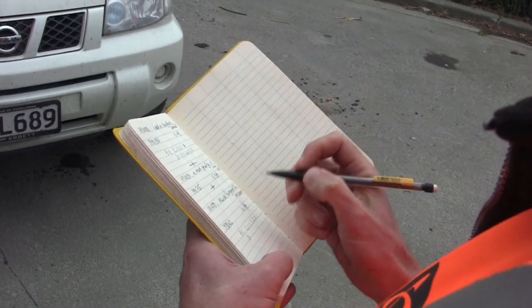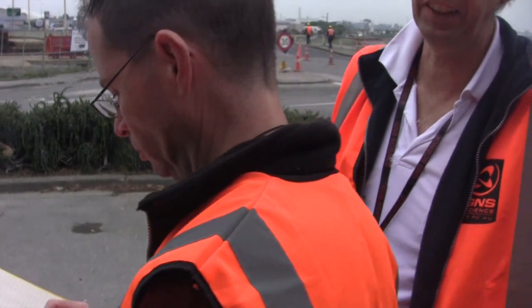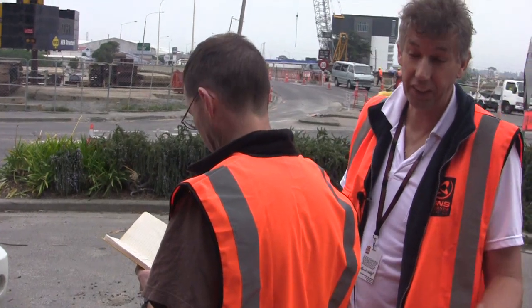We're estimating the terrain around the gravity station because, as you can imagine, if you had a great high hill beside the gravity metre it has a gravity effect. And if you have a great big valley beside the gravity metre it also has a similar effect.